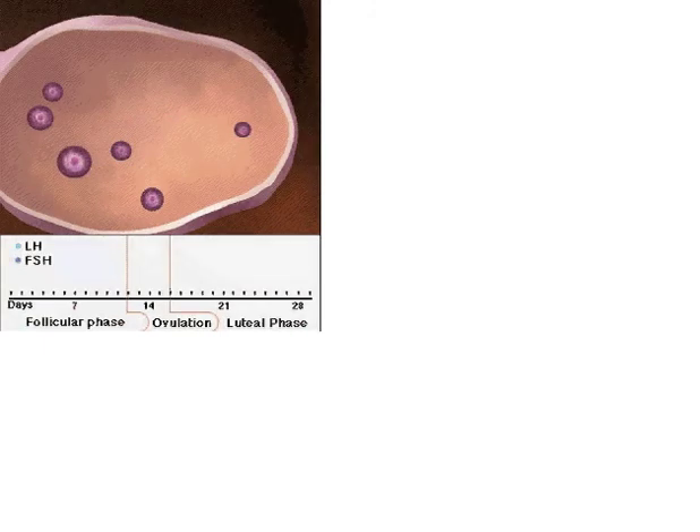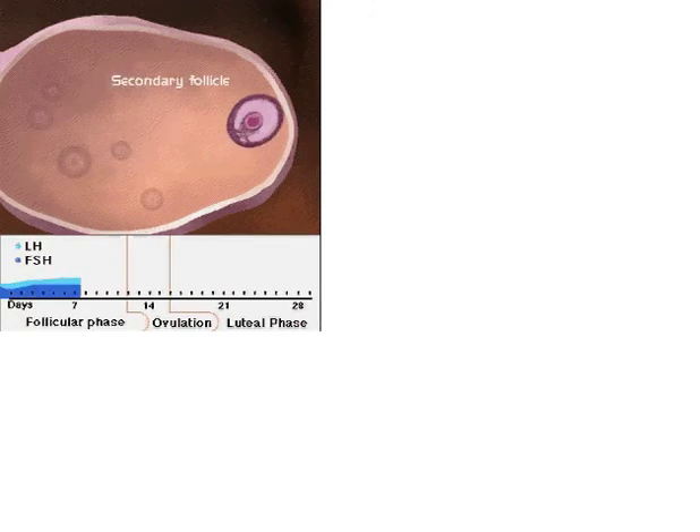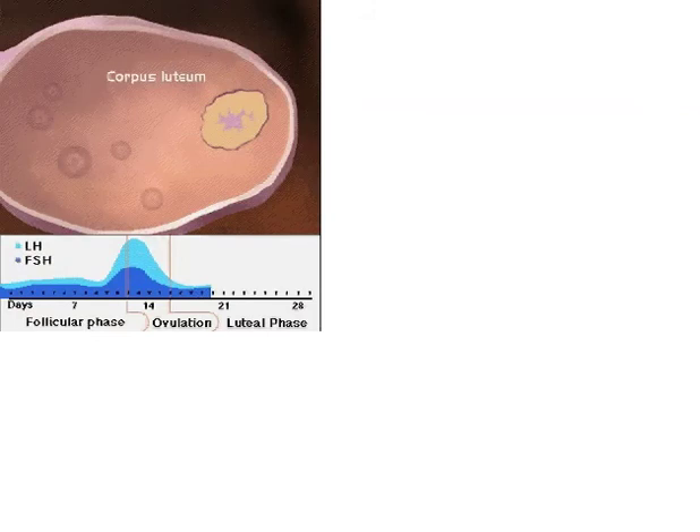Under the regulation of pituitary hormones LH and FSH, follicles develop within the ovary: primordial, primary, and secondary follicles contain an oocyte suspended in prophase of the first meiotic division. Growth in these follicles is due to an increase in granulosa cells. Secondary follicles develop an antrum containing granulosa cell secretions. Within the mature follicle, the first meiotic division is completed. A sharp increase in LH stimulates ovulation. After ovulation, the remaining granulosa cells and surrounding cells form the corpus luteum. If pregnancy occurs, the corpus luteum is maintained; if not, it slowly degenerates to form the corpus albicans.